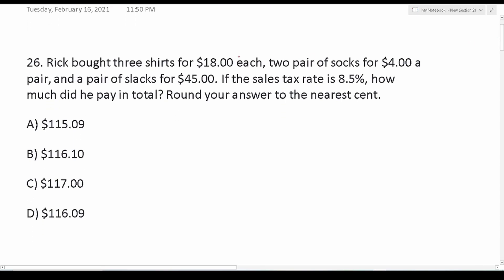Since the arithmetic reasoning subtest starts at question 26 on my website, I'm going to start this video at question number 26. It says: Rick bought three shirts for $18 each, two pairs of socks for $4 a pair, and a pair of slacks for $45. If the sales tax rate is 8.5%, how much do you pay in total? Round your answer to the nearest cent.